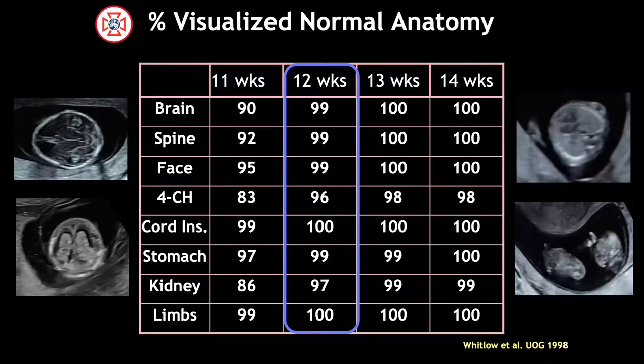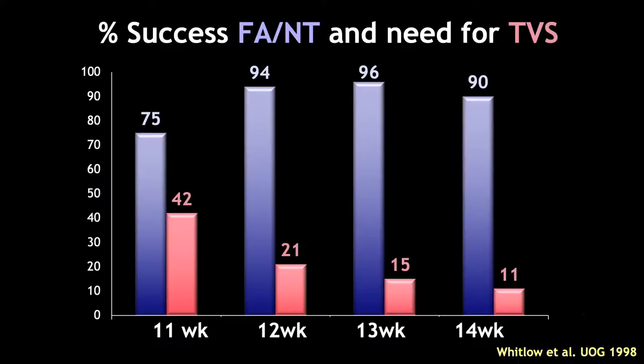Fast forward 20 years — they also showed us that our success in visualization was optimal at 13 weeks, and it was at that time period that we had the highest detection rate, with a reasonable understanding of how often we needed to use transvaginal sonography to obtain those images.